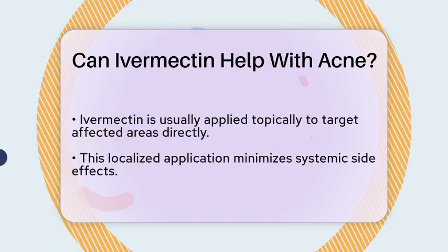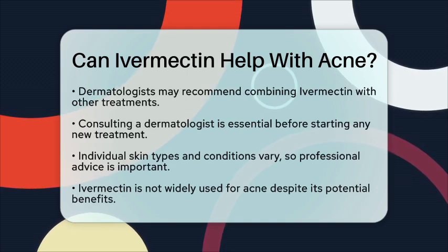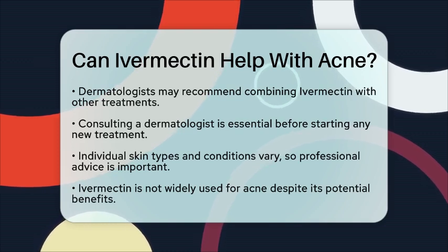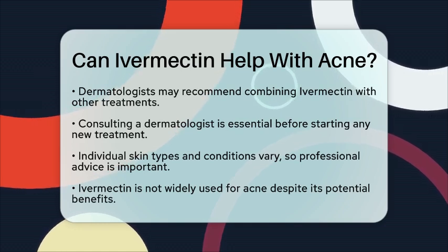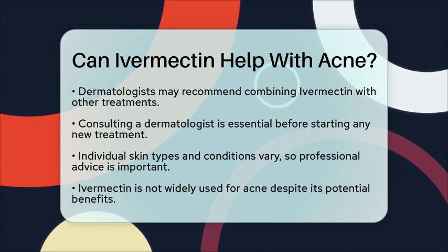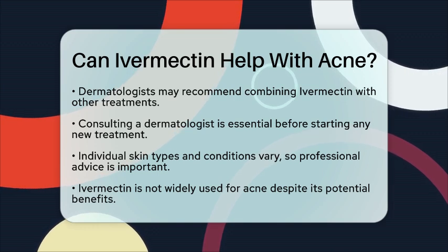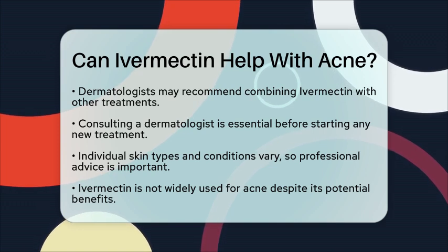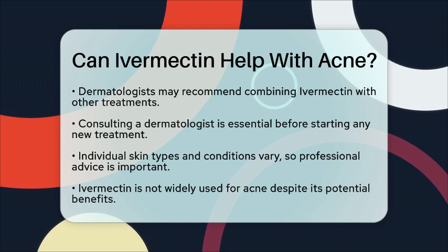From a dermatological perspective, while ivermectin shows promise in reducing inflammation, it is not widely used for acne. It is important to remember that every individual's skin is different, and what works for one person may not work for another. Therefore, professional guidance is crucial when considering ivermectin for acne treatment. In summary, while ivermectin has anti-inflammatory effects that could be beneficial for acne, it is not a standard treatment option. Always consult a dermatologist to discuss the best treatment plan for your skin.